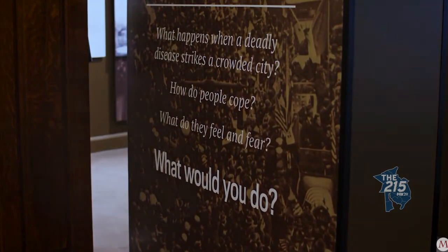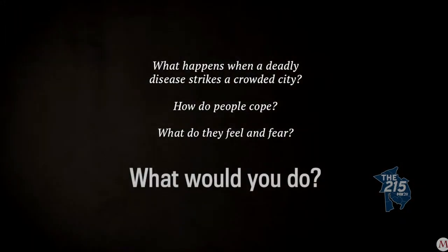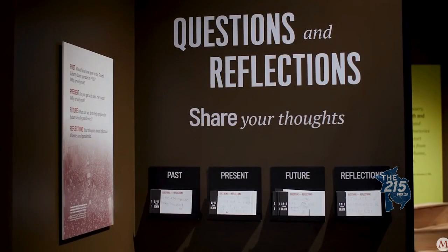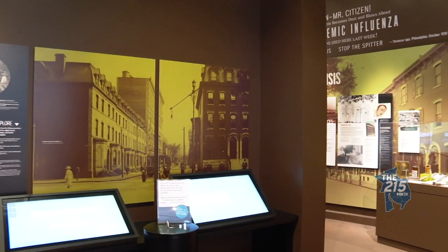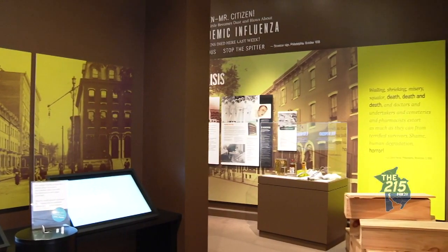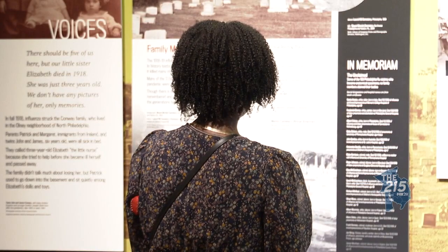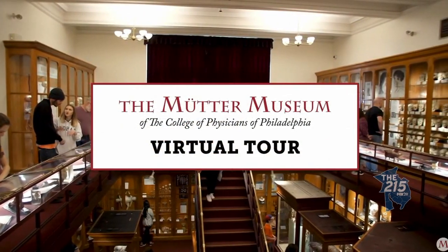The exhibit posed some hypothetical questions like, what would you do in a pandemic, but quickly had to change the question to, what are you doing? Fortunately for Anna and the rest of the Mütter Museum staff, they were able to quickly pivot to virtual exhibits, leading to a widely successful YouTube channel.